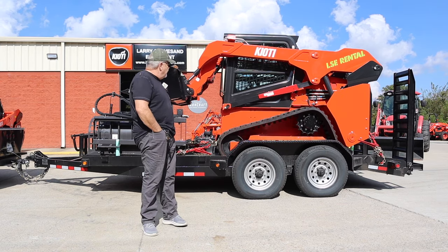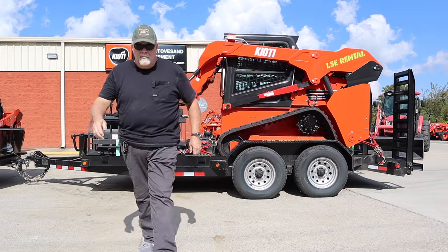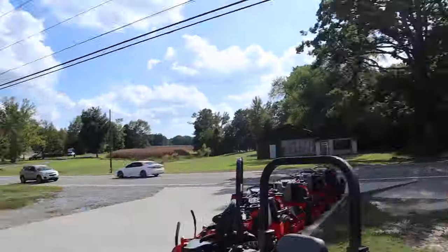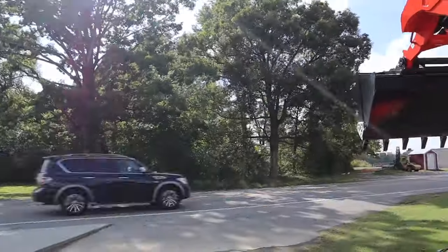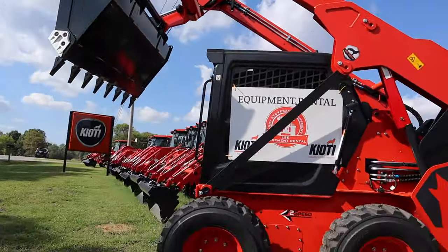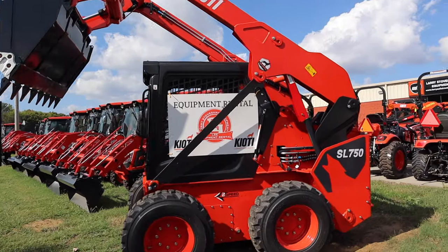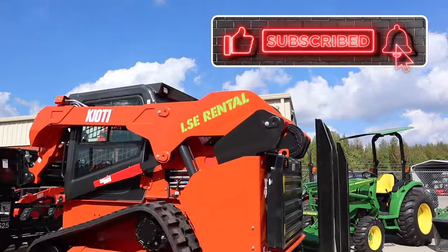I've got a track loader — but wait, there's more! We've also got a wheel loader if you want to rent one. Let us know!